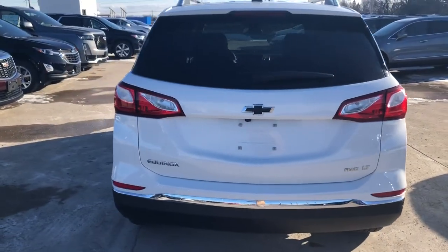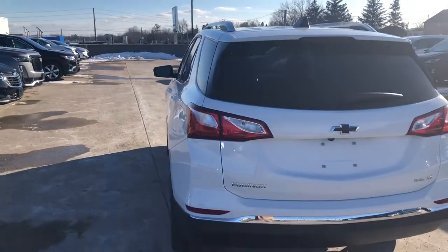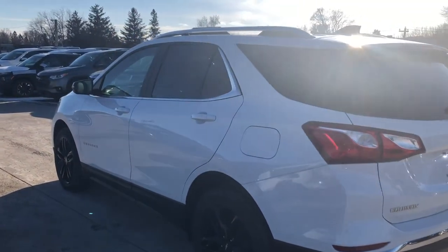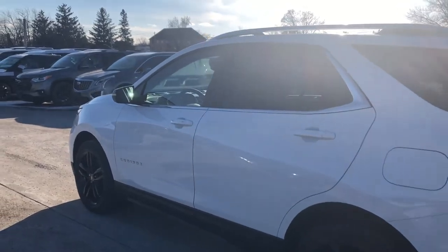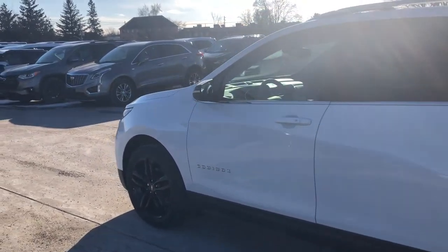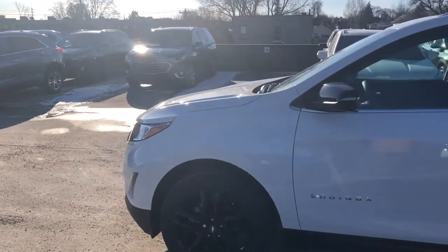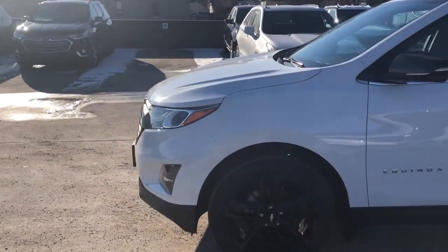We also have rear park assist keeping you safe when you're in reverse. We also have rear cross traffic alert, lane change alert, blind spot alert, forward collision alert, and even more safety features than that — because safety is number one and we do not compromise on that whatsoever.